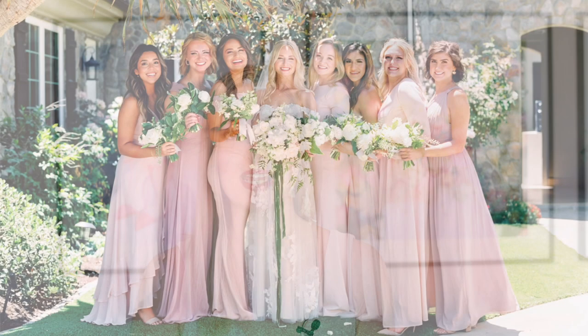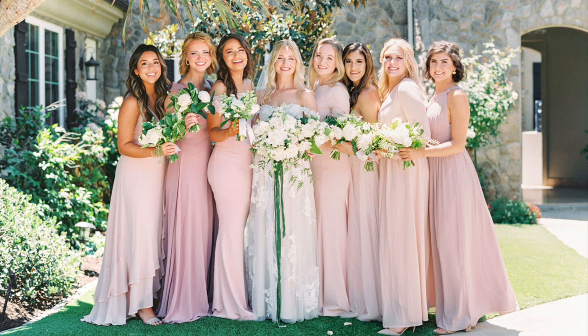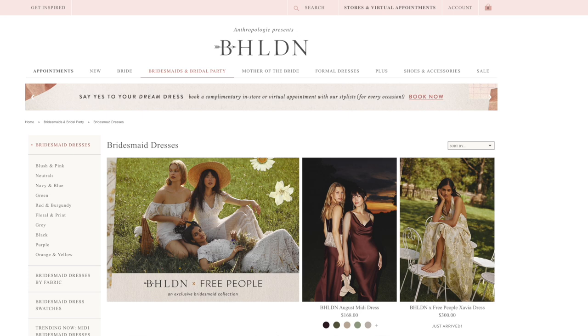Now let's talk about where to find bridesmaids dresses. It can be a little challenging to shop locally unless you have bridal boutiques nearby that carry bridesmaids dresses — you can call around and check. If no one in your area carries them, or your bridesmaids don't live locally, shopping online may be easier. Great designers include Jenny Yoo, Beholden (Anthropologie's bridal line), Nordstrom, Saks, Lulu's for a more affordable option, and Marchesa has also started making bridesmaids dresses.